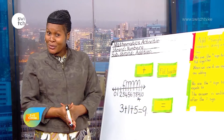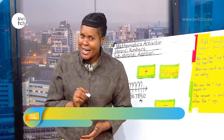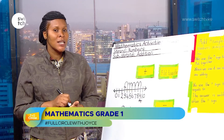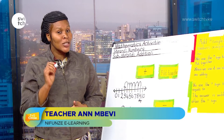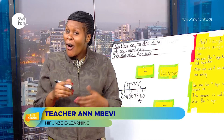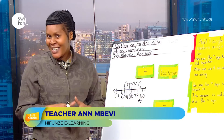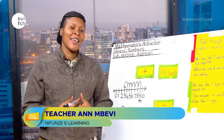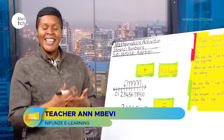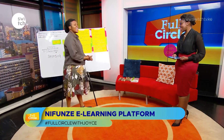That was it for today, dear viewers and learners. If you have any questions, you can log in at www.co.ke or call 0722-917884. My name is Teacher Ann from Sitem Schools — thank you! Wow, Teacher Ann — well done! Thank you very much for coming on to the show.